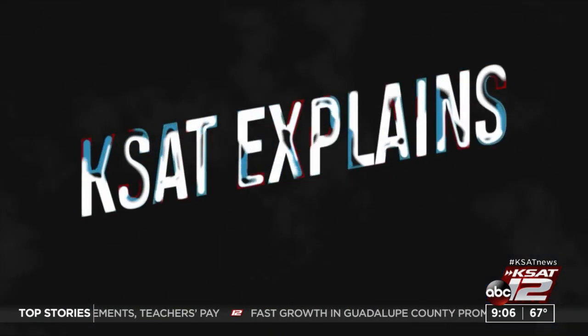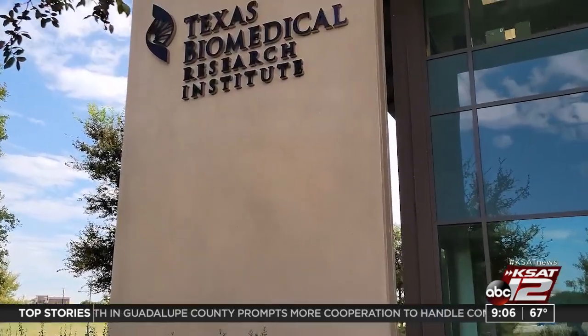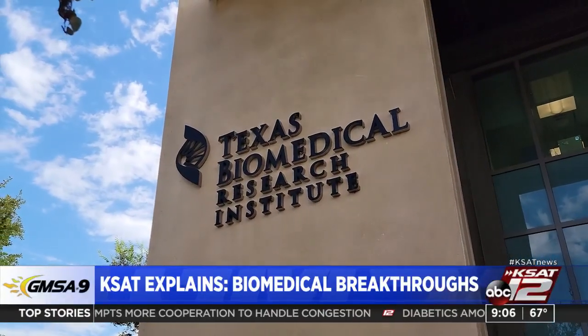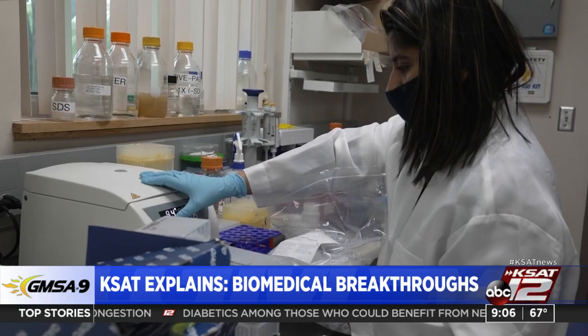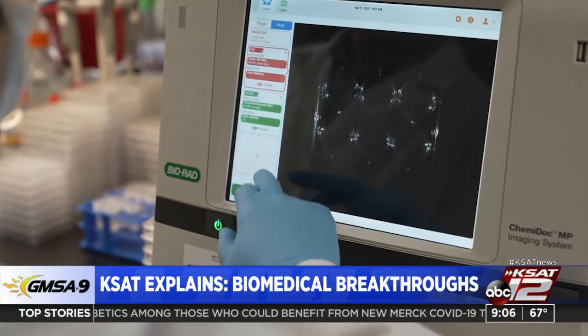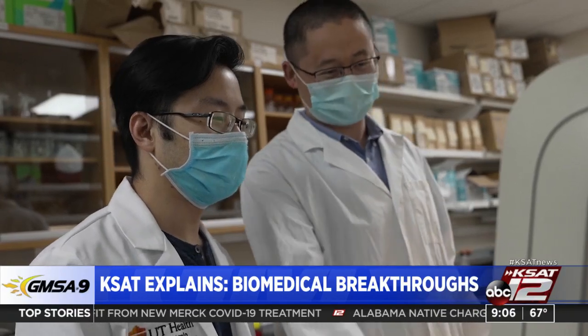A reminder this week: KSAT Explains is focusing on research happening right now at Texas Biomed. The team speaks directly to some of the scientists about incredible biomedical breakthroughs and how it could help us battle future viruses and diseases. You can watch the all-new episode right now on the KSAT TV app, available any way you stream.